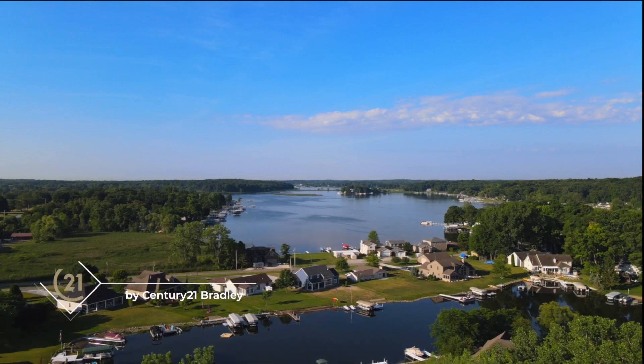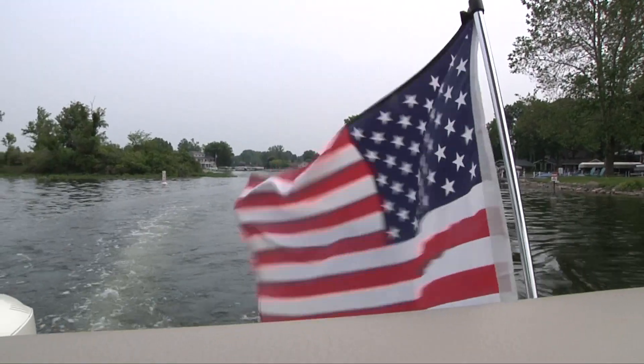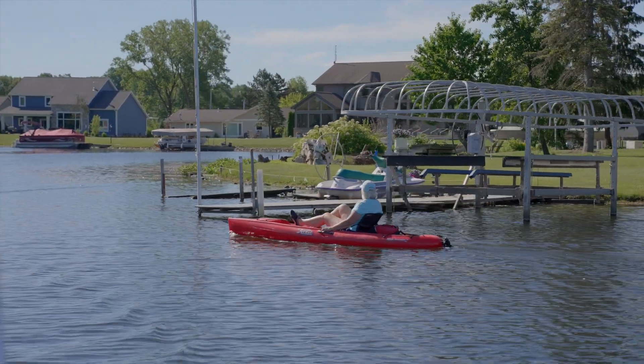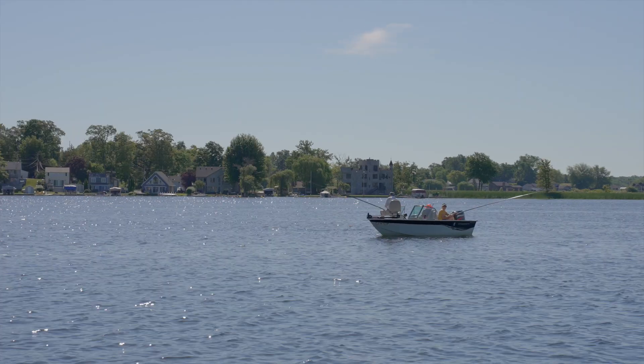I'm Sherry Reck with Century 21 Bradley. I joined the Century 21 team in 2005 and I've been in real estate since 2001. Some of my favorite things about lake living is that we can wake up and have the water right outside our patio and decide if we want to kayak, boat that day, or go for a swim. We can tour the Lake James chain that I live on and just meet up with friends and family and make memories.